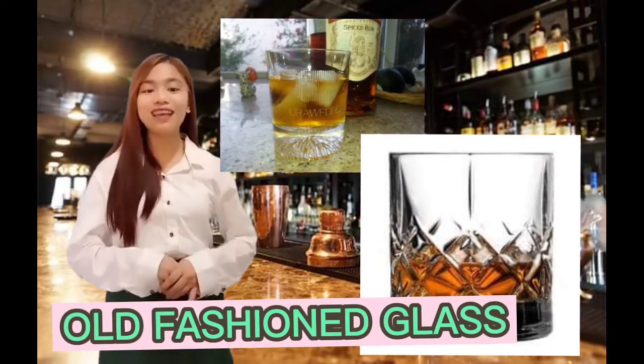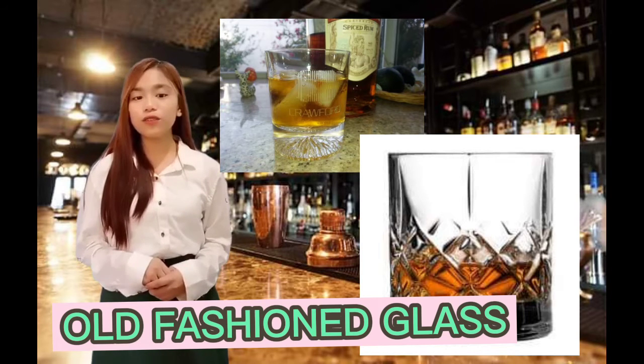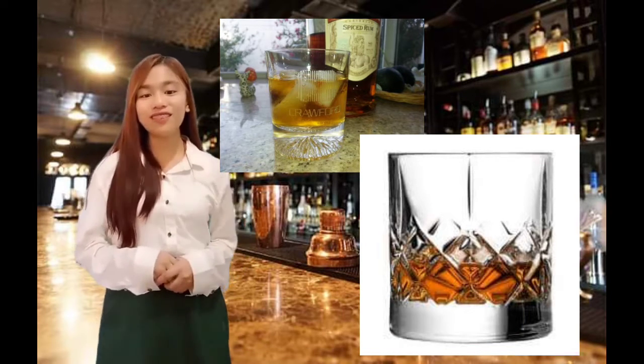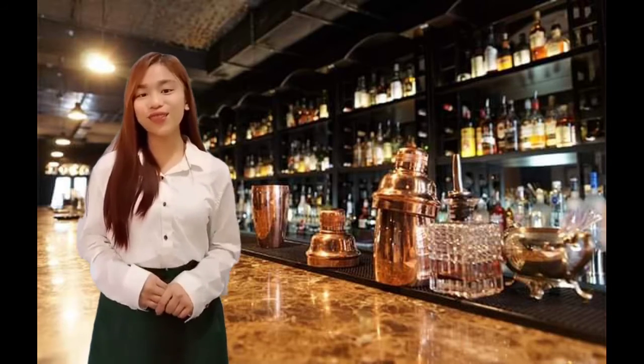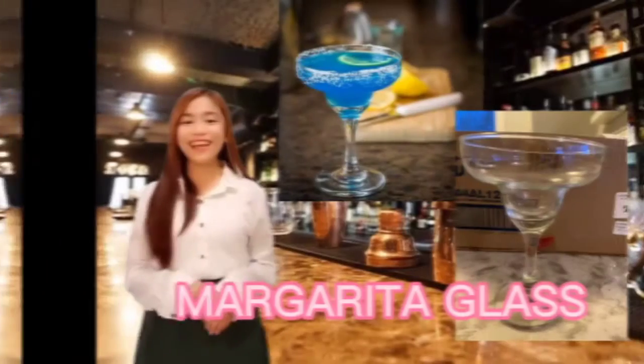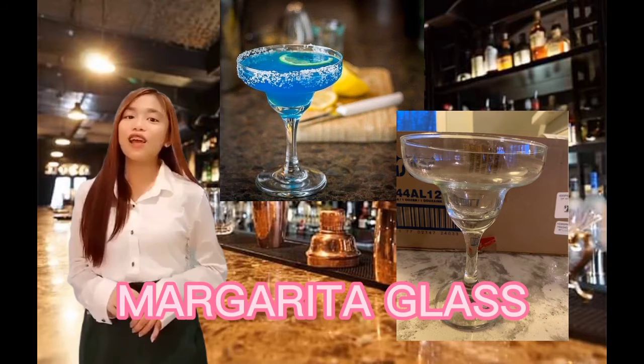Number 5: Old Fashioned glass. This glass is used for drinks on the rocks or with a splash. This glass is also known as a rocks glass. Size: 5 oz to 6 oz.